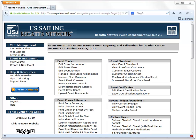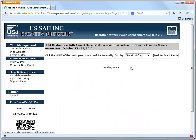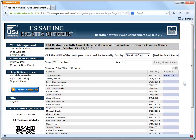Today I'm going to walk you through the new Storefront Customer Console that we've rolled out. When you click on it you'll see that it's now got a similar layout to our Edit Event Entries Console.